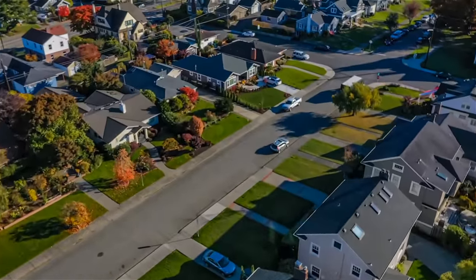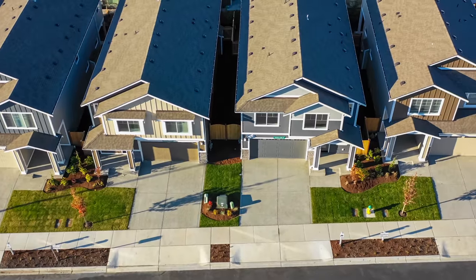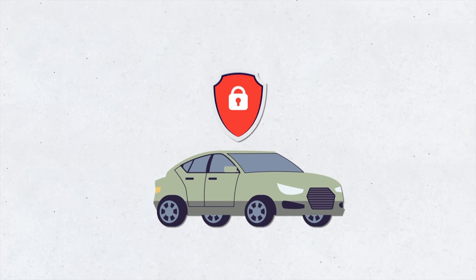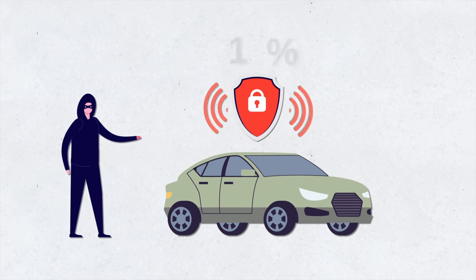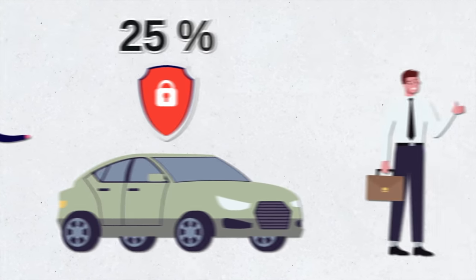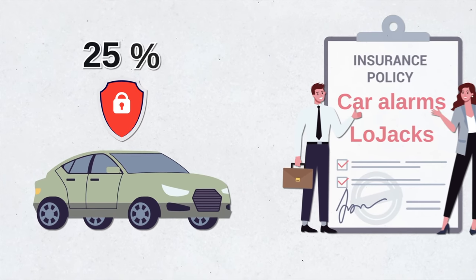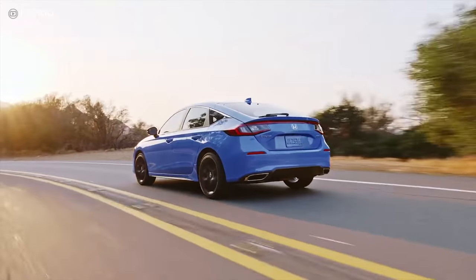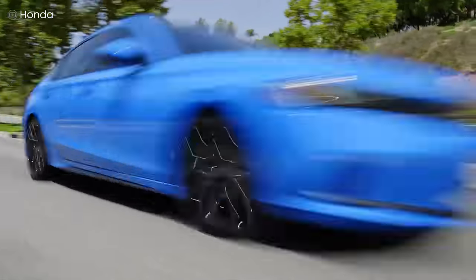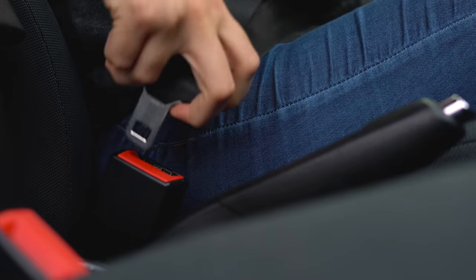If you already have homeowners or renters insurance, you know that you can get discounts if you have certain anti-theft devices installed. It's a similar thing when it comes to cars. Depending on the insurer, you might be able to get up to 25 percent off if you have an anti-theft system in your car. Each insurer has their own requirements on car alarms and lojacks, so you'll want to ask first before you get it installed. Some insurers also offer discounts on safety devices like motorized seat belts.